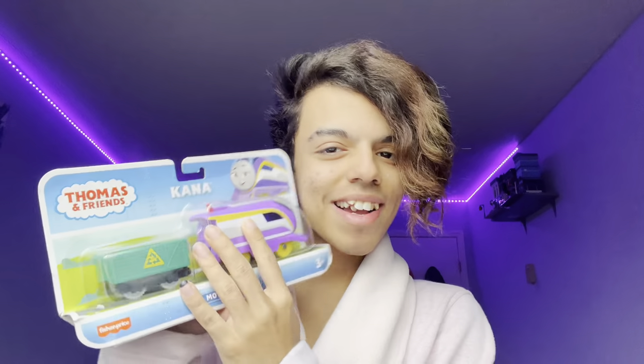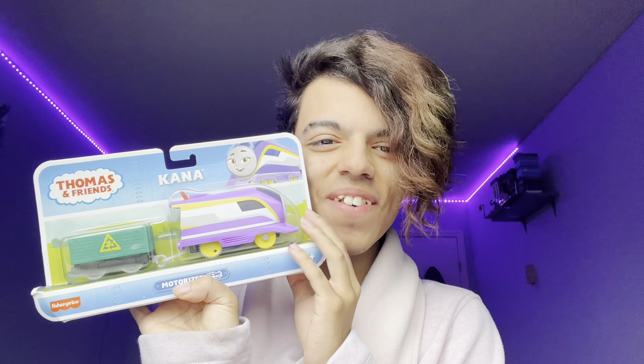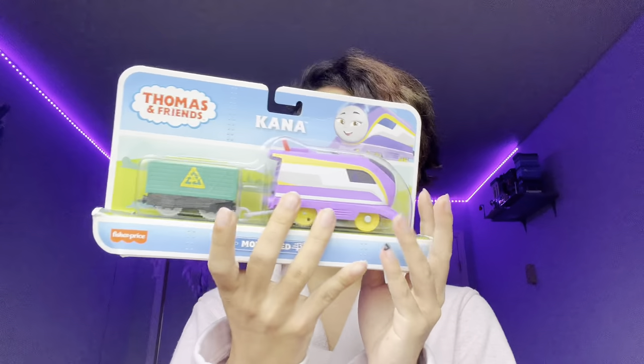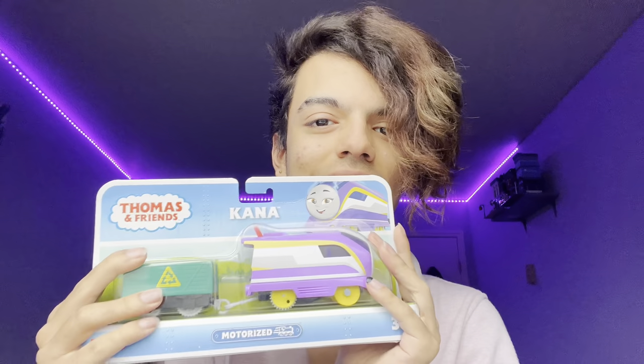Hey guys, my name is Suga Valentine Jr and today we're gonna be unboxing motorized Kana finally, which is so exciting. I'm very glad that I finally got her. I actually found her on Amazon and I got my dad to get it, and it shipped. As you guys can see, we have her here finally in my hands.